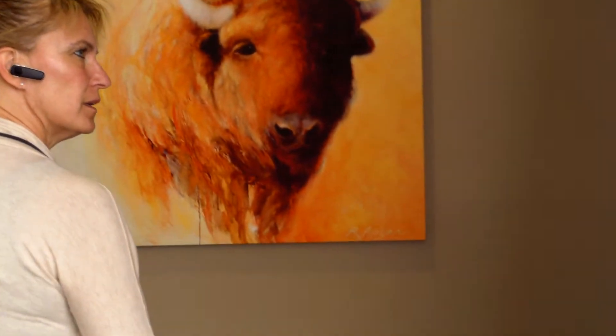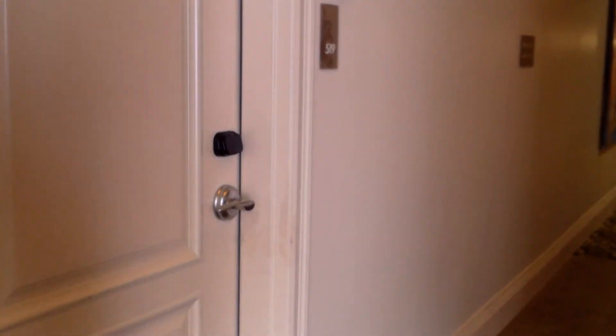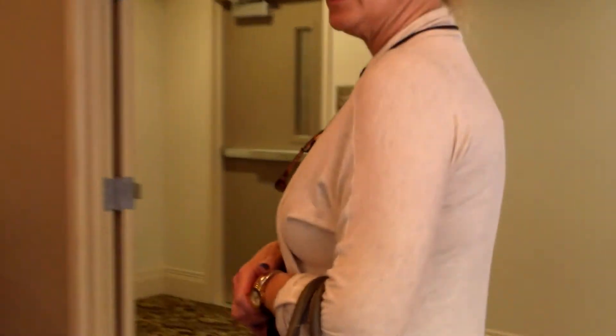Pretty nice. Look at that — there's another brick wall. Original building structure. As you can see, most of this building's been renovated. It's got the RFID locks and all that fancy stuff. We can get back on the elevator now.